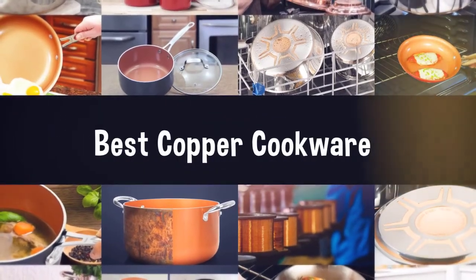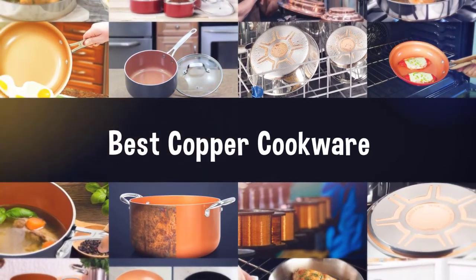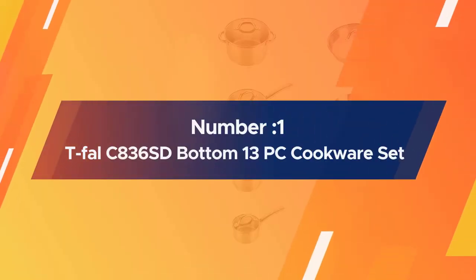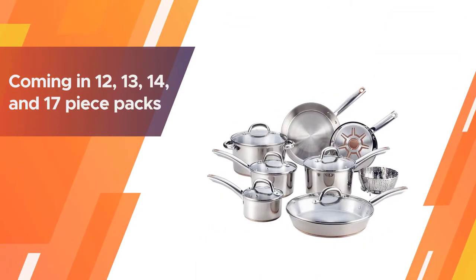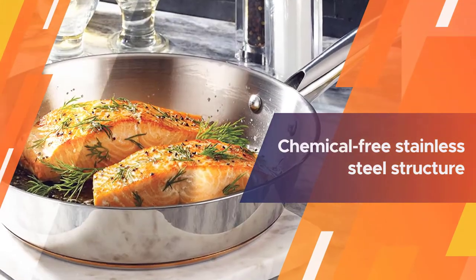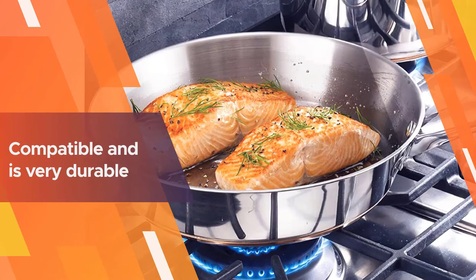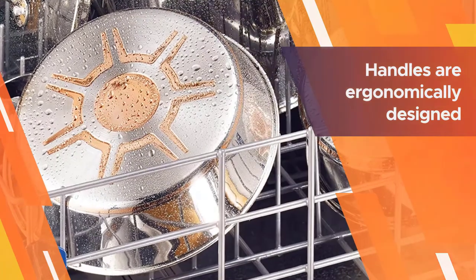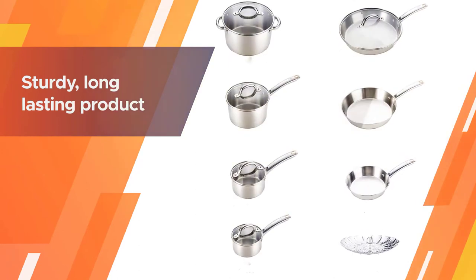If you are looking for the best copper cookware, here is a collection you have got to see. Number one, most popular: the Tefal C836SD Copper Bottom 13-piece cookware set — also known as the T4 Stainless Steel C836SD — coming in 12, 13, 14, and 17-piece packs. You get a chemical-free stainless steel structure with each item. Not only is it safe to use, but it is also oven compatible and very durable. Its handles are riveted and ergonomically designed to last longer and offer a comfortable grip.